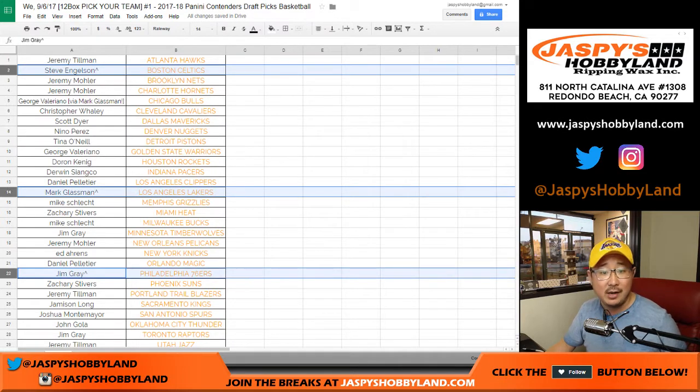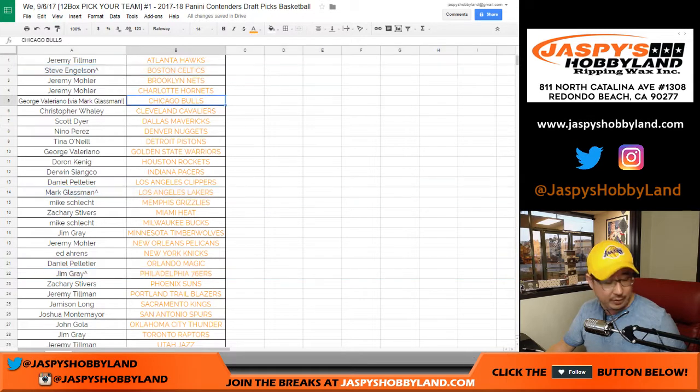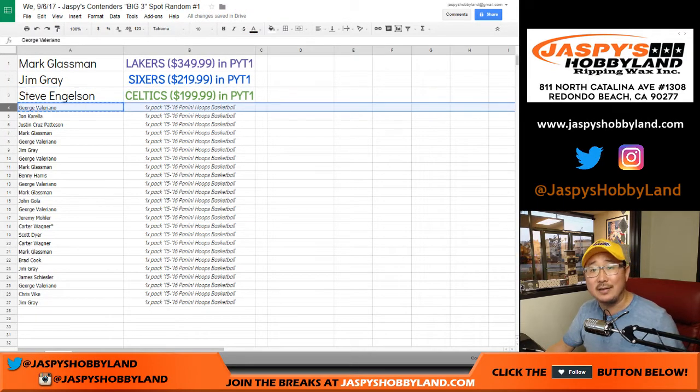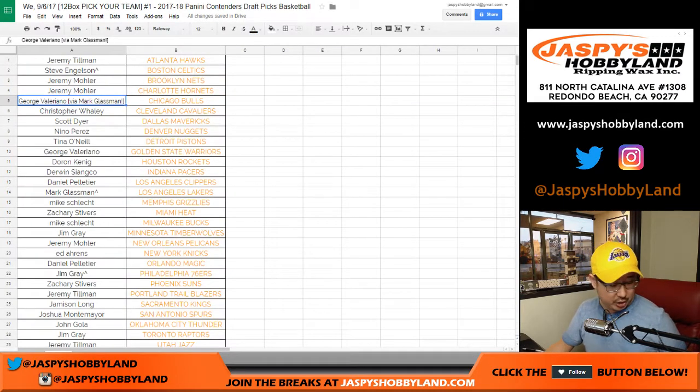Thanks everybody for giving that a shot. Mark Glassman, being a super nice guy, said he bought the Bulls just to help this break out, but he wanted to give his Bulls spot away to someone who just missed out on the spot randomizer — that would be George. So GV, you now have the Bulls.